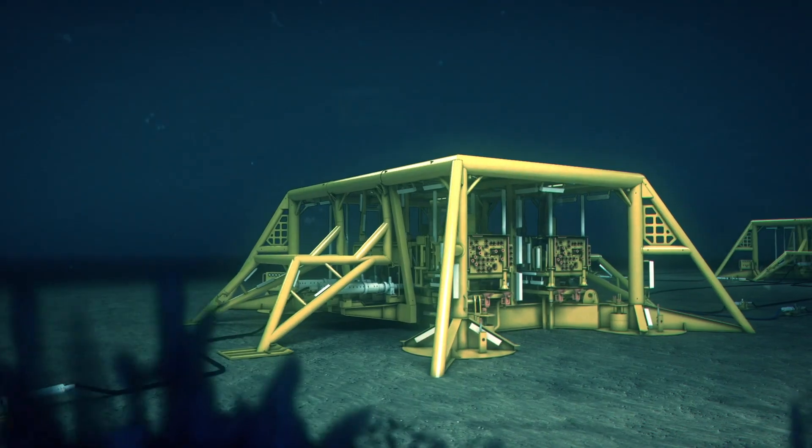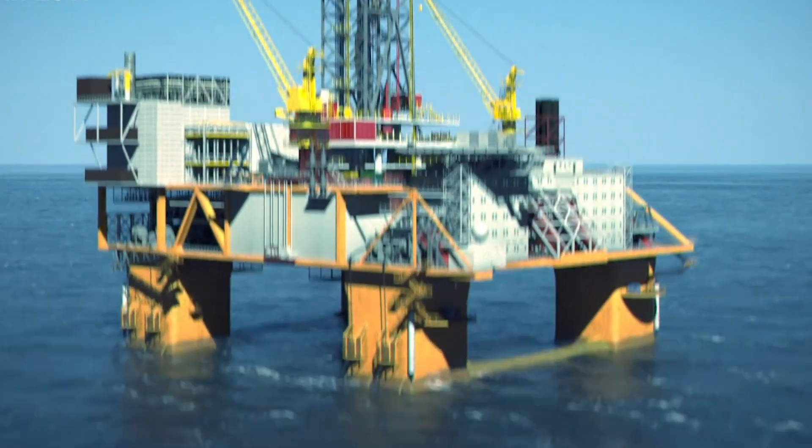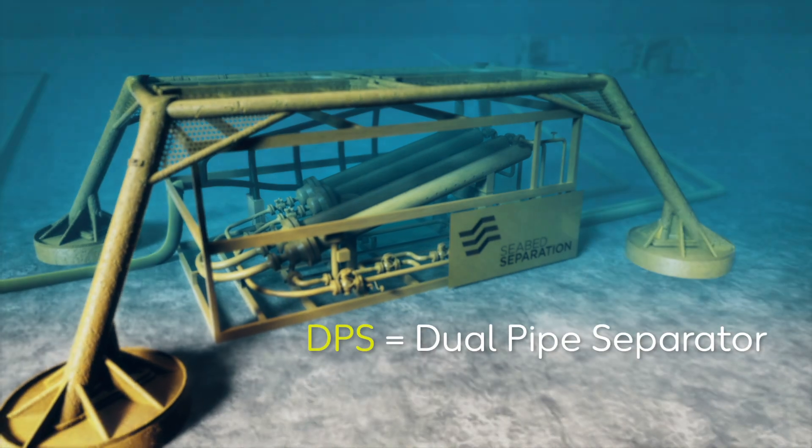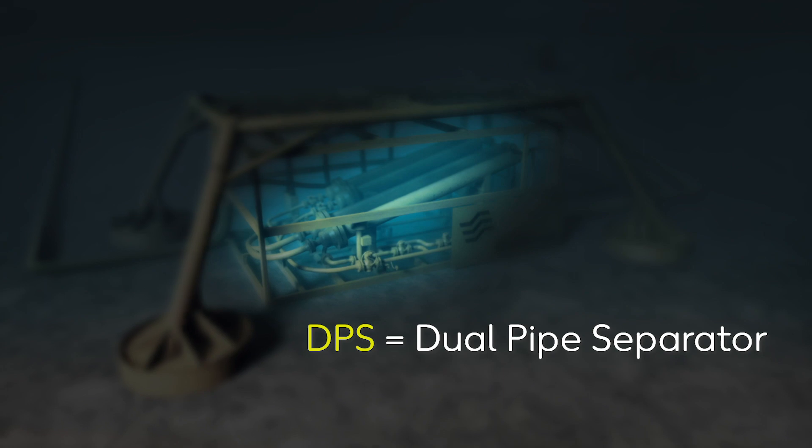Investing in new technology is always interesting for an operator like Wintershaw. The majority of new field development projects on the NCS are tie-back projects with major limitations with respect to weight and space. By using a technology like the GPS, more equipment can be placed subsea, which mitigates the limitations topside.